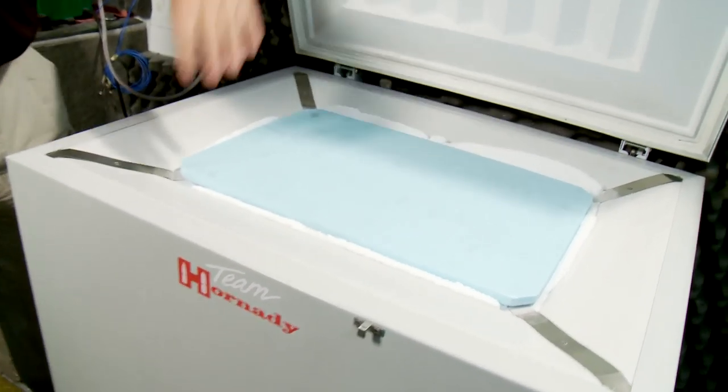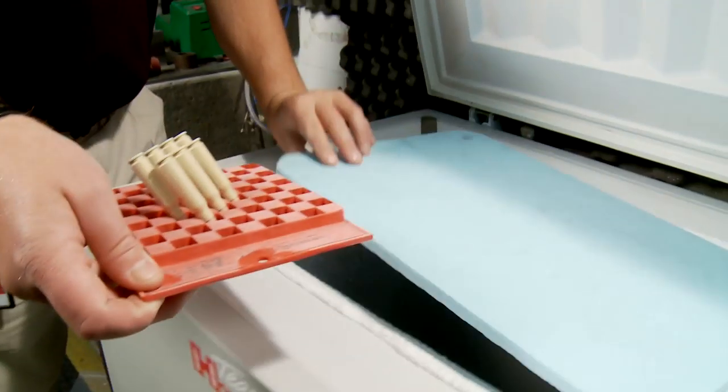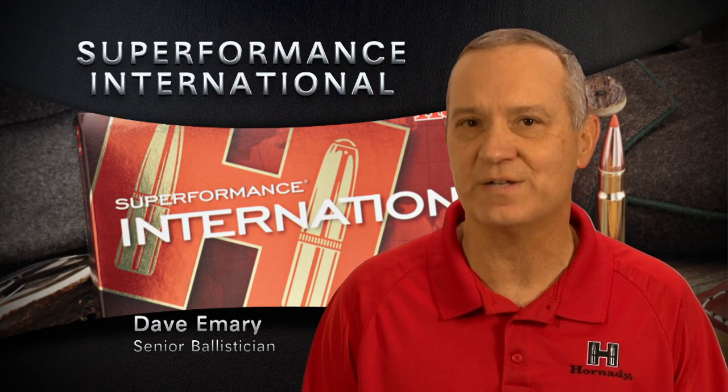Another great feature of the Superformance propellants is that we get very stable, very flat temperature sensitivity. We get very little change in performance or pressures in the cartridge from very cold temperatures to very hot temperatures.